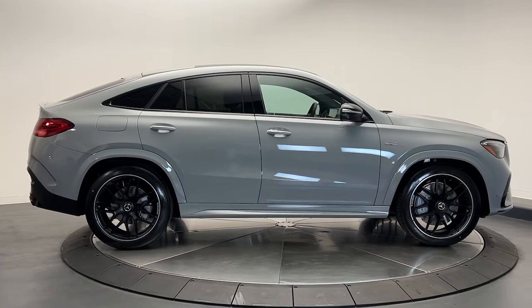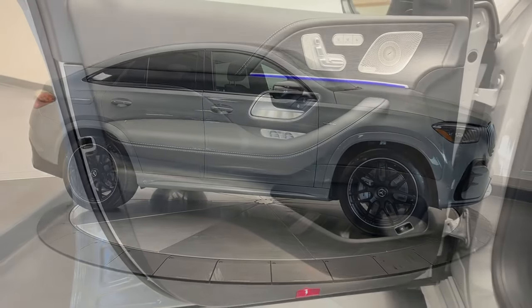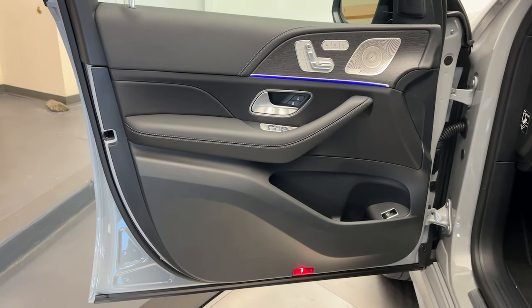Heated mirrors, premium sound system, backup camera, satellite radio, and power liftgate.